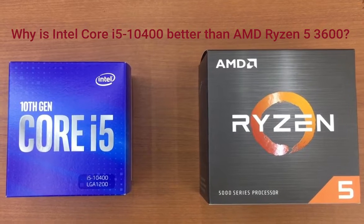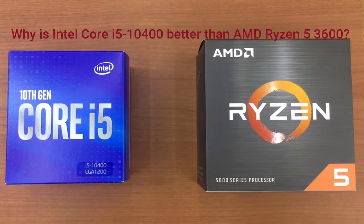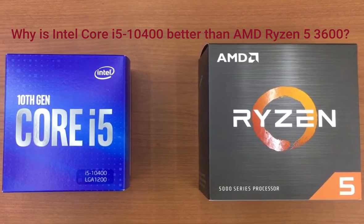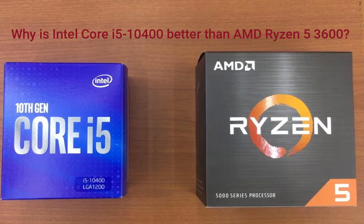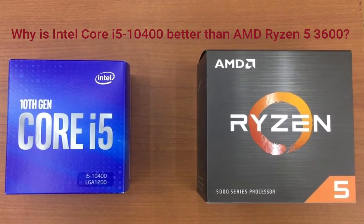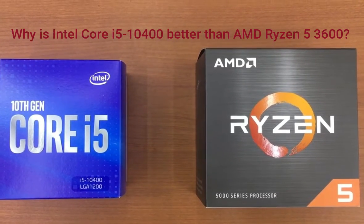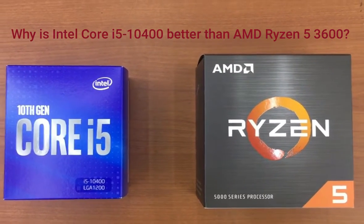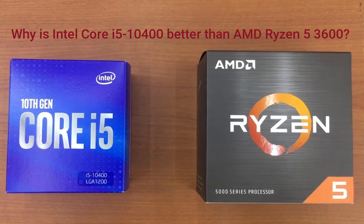Why is Intel Core i5-10400 better than AMD Ryzen 5 3600? 0.1GHz higher turbo clock speed: 4.3GHz vs 4.2GHz. 5 degrees Celsius higher maximum operating temperature: 100°C vs 95°C. 0.43% higher single-core Passmark result: 2,596 vs 2,585. 32.71% cheaper: €175.95 vs €261. Has integrated graphics.